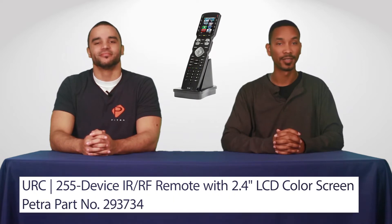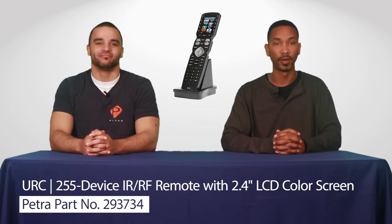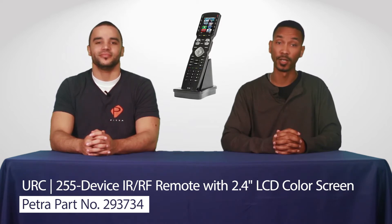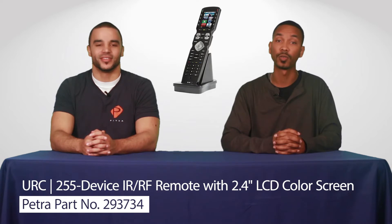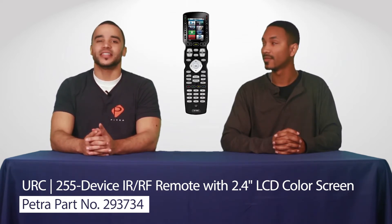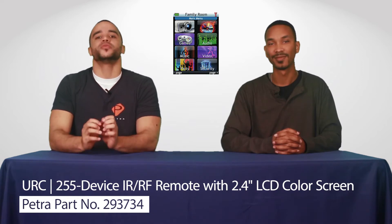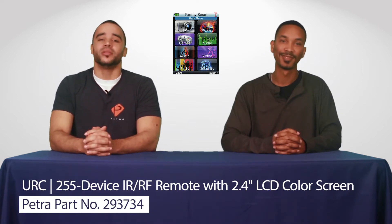And today's feature product continues that legacy. The MX990255 device IRRF remote with 2.4 inch LCD color screen is the most advanced remote in URC's Complete Control series. The Complete Control line of products gives the users the highest level of personalization yet. With the help of a qualified URC installer, this remote offers remote screens that are completely customizable.